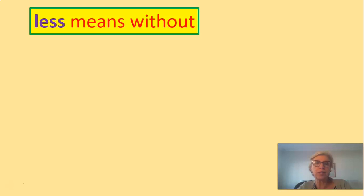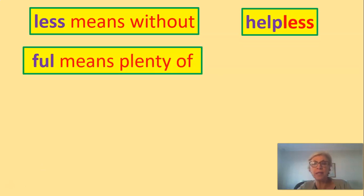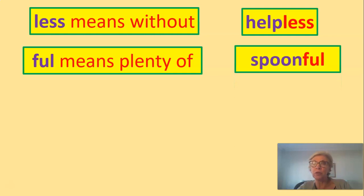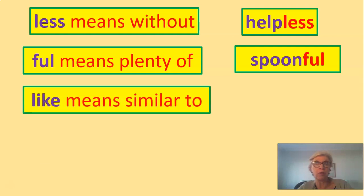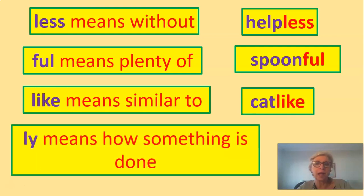Let's have a look at them in a little bit more detail. 'Less' means without — so if I'm helpless, I don't have any help. 'Full' means plenty of — a spoonful of medicine. 'Like' means similar to, as in cat-like. So if I say she's cat-like, it means she walks quite stealthily like a cat. And 'ly' means how something is done — like loudly. I don't sing quietly; I sing loudly.